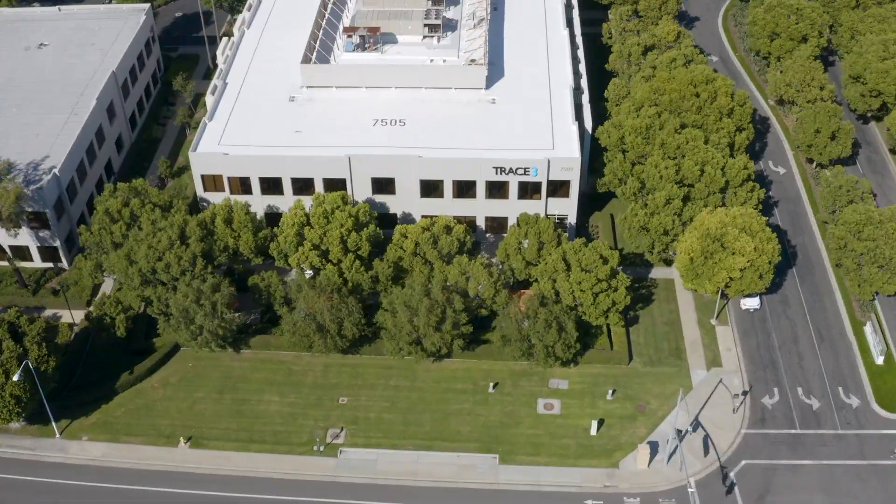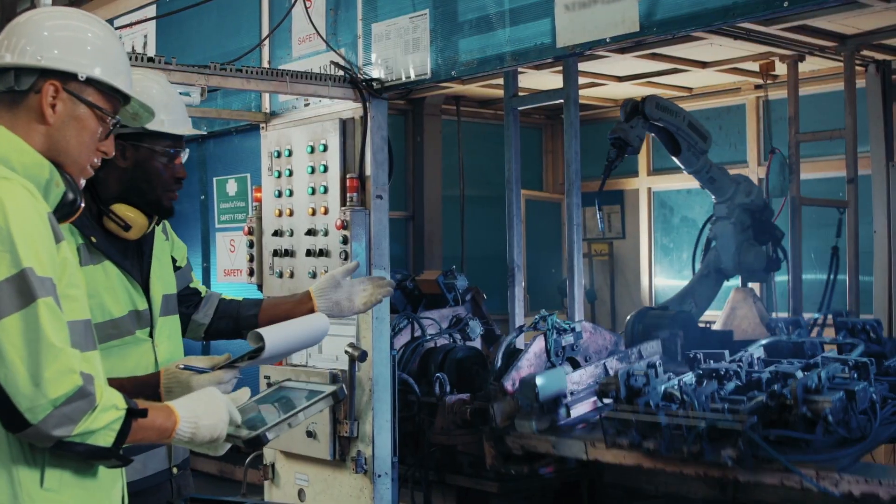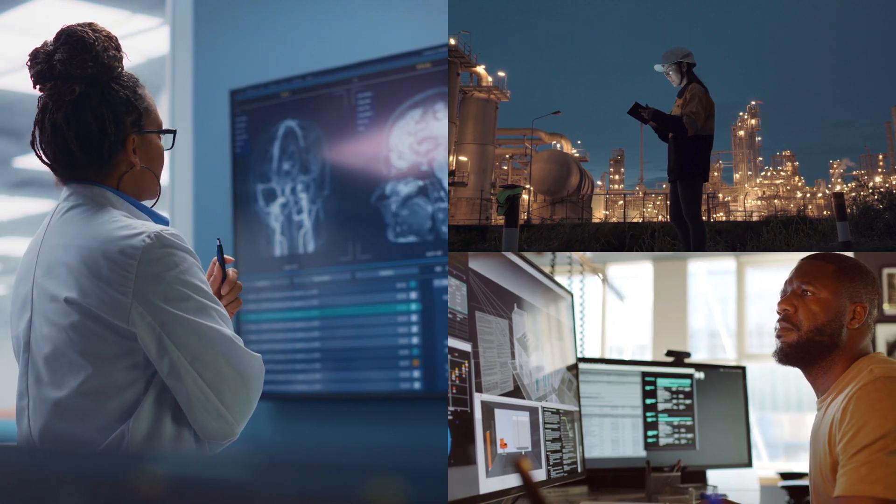At Trace3, we are consultants to the Fortune 1000. We lead with advisory architecture and engineering to empower academic acceleration, market differentiation, and competitive edge for customers.